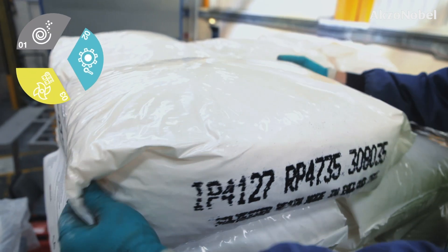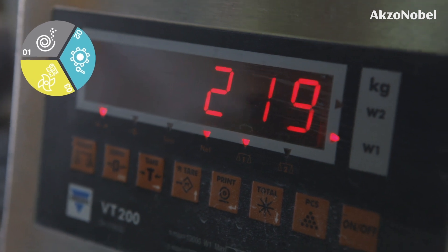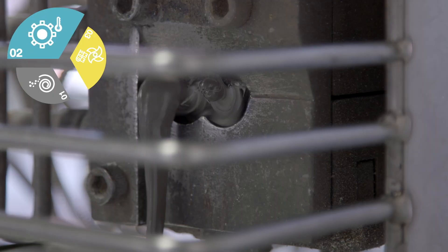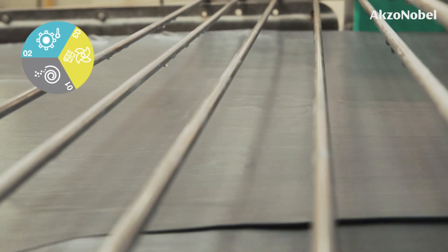At the first stage, pre-mixing, the raw materials are selected, weighed out and mixed together. The pre-mix passes through an extruder where it is melted to form a homogenous paste, which is then cooled and moulded into a thin sheet before being broken up into small chips.